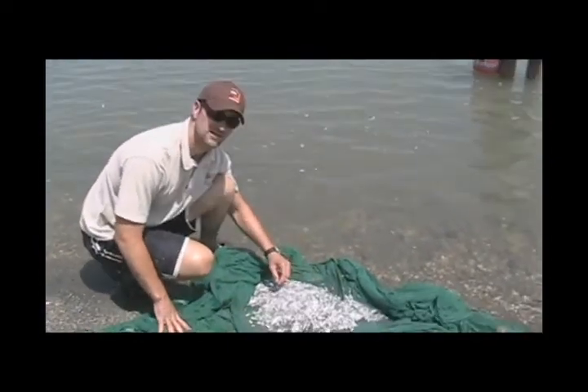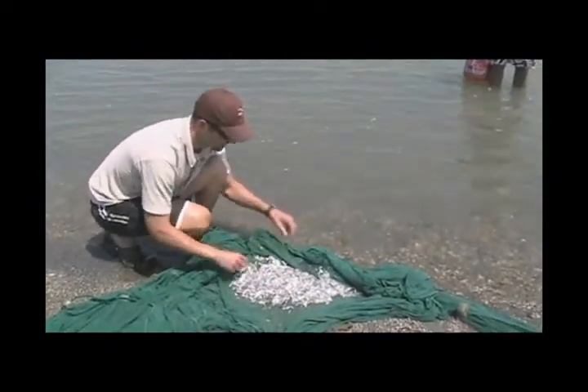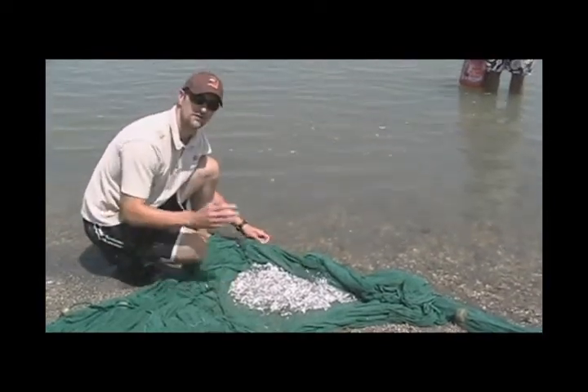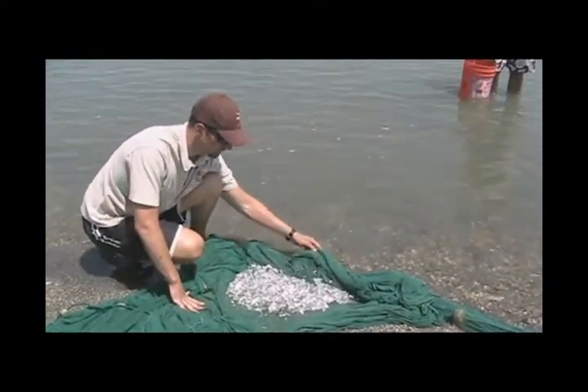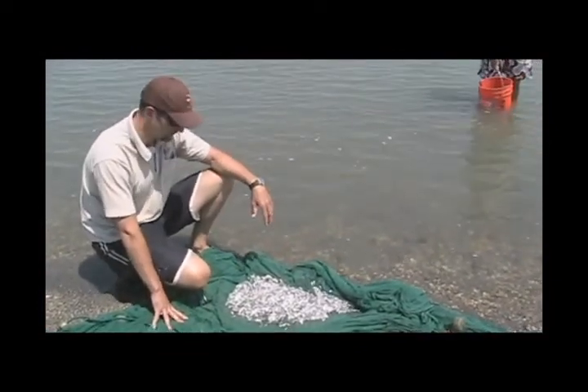But just as we were considering those changes, we started to see numbers like this showing up at our nets. So as we're seeing this year, as we've seen in the last couple of years, it's been sort of a rebound effect, and we're seeing the number of juvenile shad really climbing back up to numbers that we'd like to see.